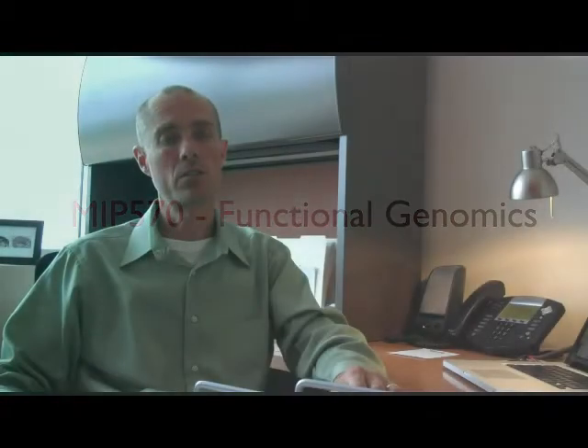The course I teach at CSU is called Functional Genomics. It's a graduate-level course in the Department of Microbiology, Immunology, and Pathology, and it really is to allow the students a hands-on experience and teach them how to use functional genomic resources.